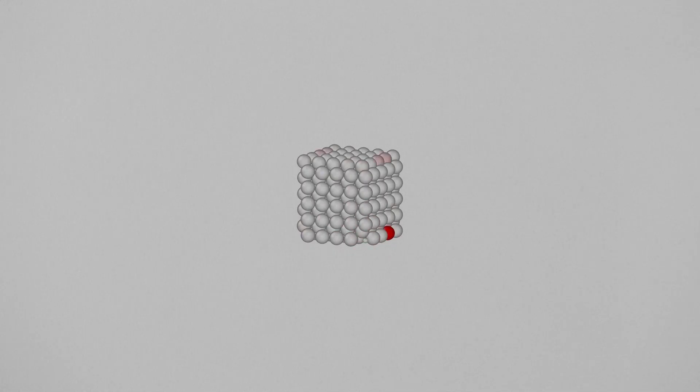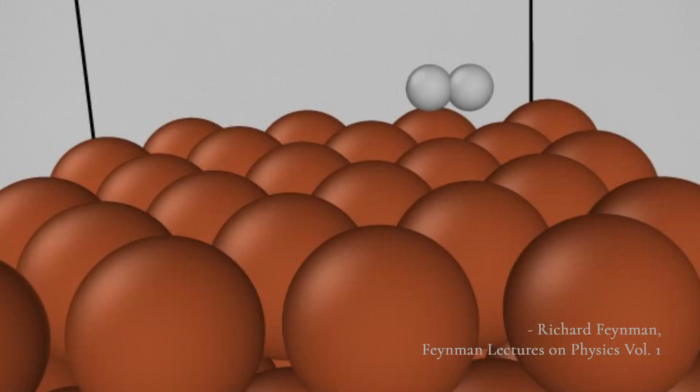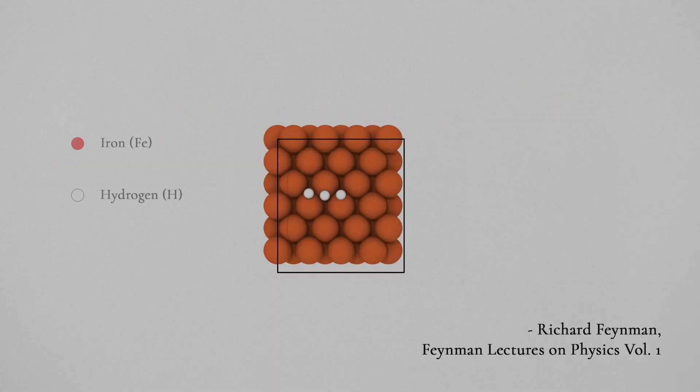All things are made of atoms — little particles that move around in perpetual motion, attracting each other when they are a little distance apart, but repelling upon being squeezed into one another.